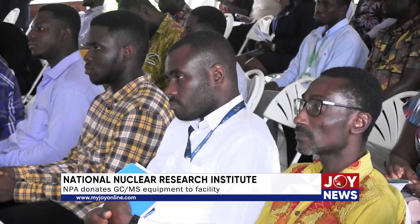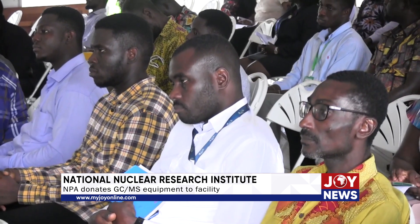The chief executive of the National Petroleum Authority, Mustafa Abdul Hamid, emphasized that the partnership between the NPA and the National Nuclear Research Institute is essential. It's not even as if a collaboration between NPA and the National Nuclear Research Institute is a choice that we have to make. To the extent that we deal with chemicals and petrochemicals, and they are a foremost research institution also dealing with chemicals and petrochemical products, that collaboration becomes like a necessity.